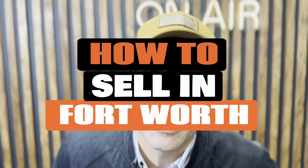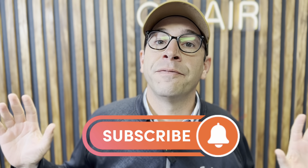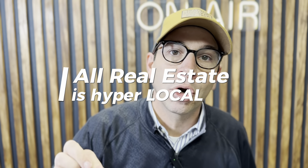Party people, we're selling houses in Fort Worth, Texas. How do you do that? Fort Worth is an interesting animal when it comes to real estate markets. A lot of people, dare I say most people, think about Dallas and Fort Worth as one giant market, and really it's not. If you listen to our channel or the radio show or read anything I write very long, you know that I believe that all real estate is hyper-local.